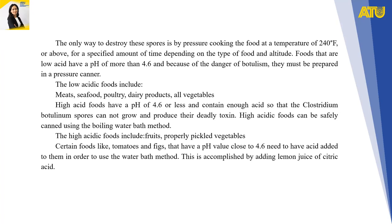Low-acid foods include meat, seafood, poultry, dairy products, and all vegetables. High-acid foods have a pH of 4.6 or less and contain enough acid so that Clostridium botulinum spores cannot grow and produce their deadly toxins.